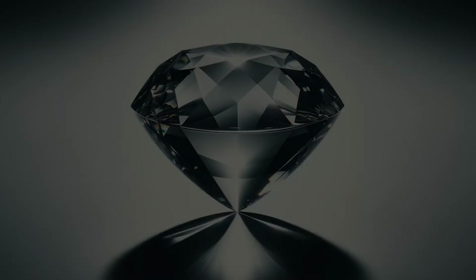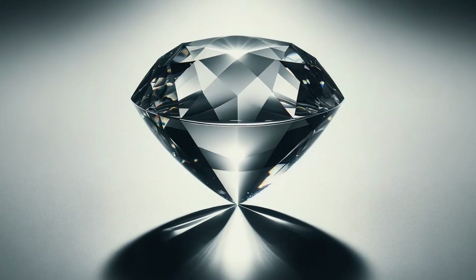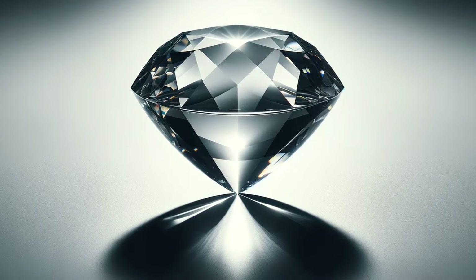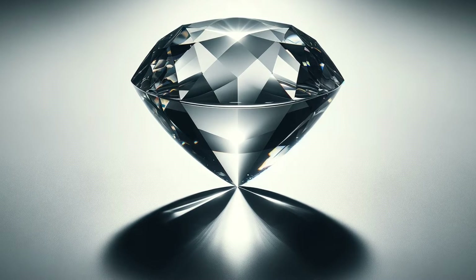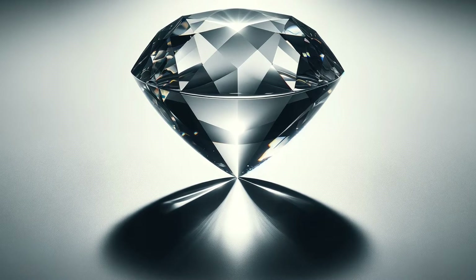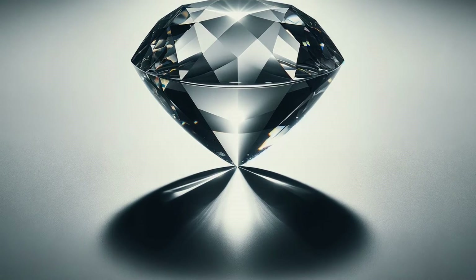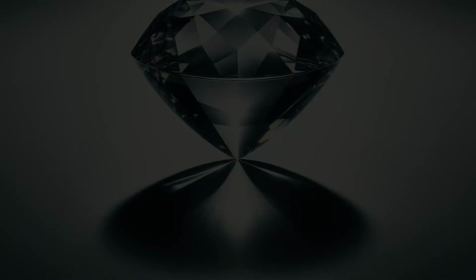But what if we need more precision? Enter the refraction liquid. Submerging the gemstone into this special liquid, we're playing a game of optical hide-and-seek. If the stone disappears, it matches the liquid's refractive index. But if it stands out with a double shadow, we've spotted double refraction. It's not magic, though it feels like it — it's science. And with science as our guide, we step closer to unraveling the secrets held tight within the heart of the stone.